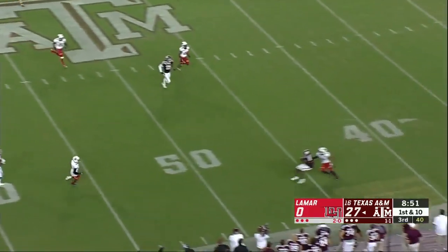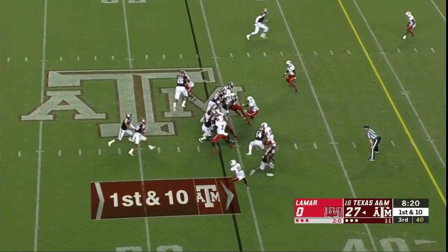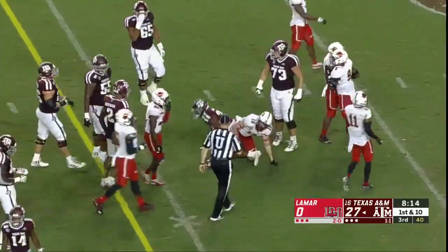Mond, who was intercepted on his last pass, is complete this time. Jimbo goes right back to Kellen for a potential big play — and he connects. Now Isaiah Spiller running right up the middle.